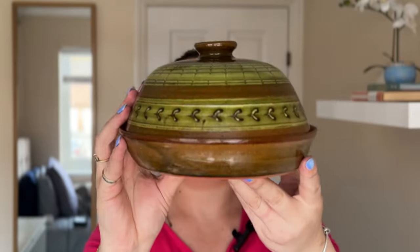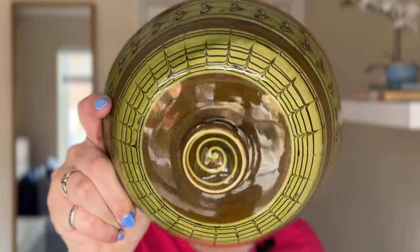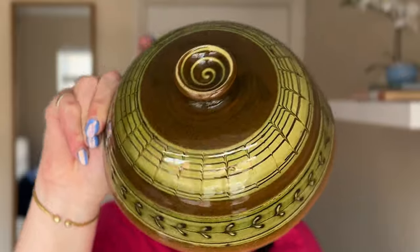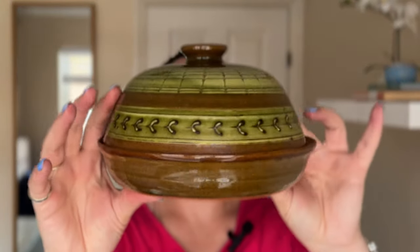Next to go in my trolley was this studio pottery bowl with lid. I don't know if you'd use this as a cheese bowl or a little casserole dish — I just really liked the pattern on it and the colour. It's that vintage green sort of colour with the brown, and I just thought this would look really lovely in someone's kitchen. I paid £4.50 for it, so we'll just have to see how that one does.